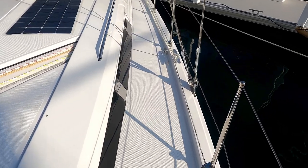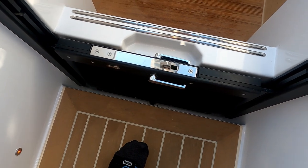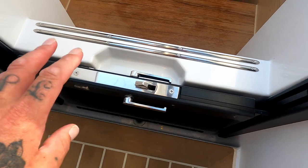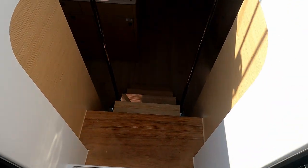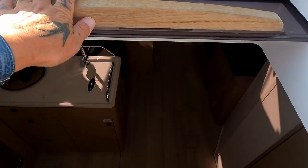Outboard shrouds — some other manufacturers are copying this now. It's something I love about Hanse; they've always done it. The washboards hide away — you don't have bits of plastic or wood to find a home for. There are some nice handles either side of the companionway, and then the companionway top.